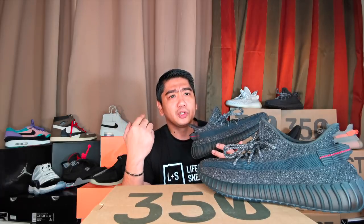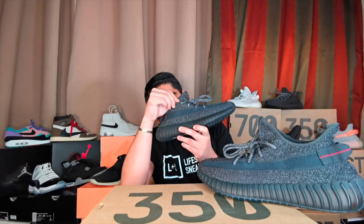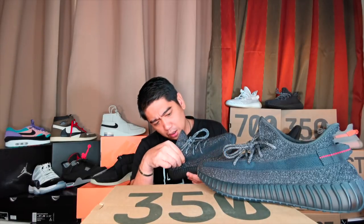This is the only difference I've noticed from the other 350 V2s of this year, because the initial releases like the Statics, the Hyperspace, True Form, and the Clays are actually see-through or semi-translucent. However, this one — if you really look into it, you can see through — but the plastic material is much thicker. I'm not sure if it was doubled, but you cannot actually see through the socks you're wearing when you put on these sneakers.